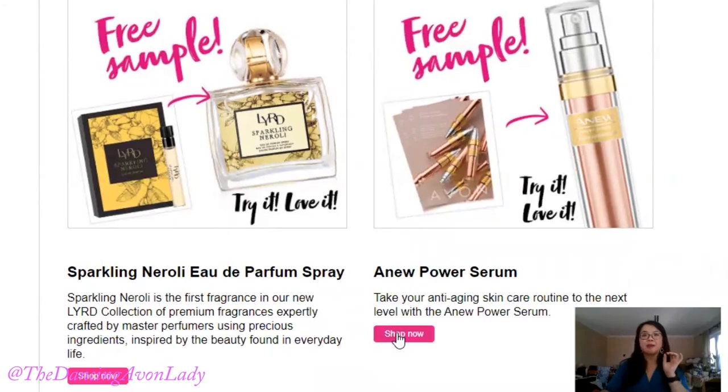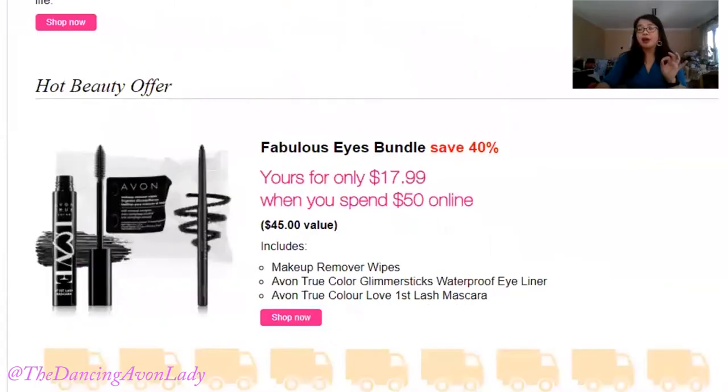The other sample you're going to be getting is the power serum. The power serum is what got me hooked on face serums. It is a booster serum that can be used as a layering serum — it's perfect for winter. I even put a little bit on my lips every now and then to give an extra little boost when I go to bed at night. It is a beautiful serum.